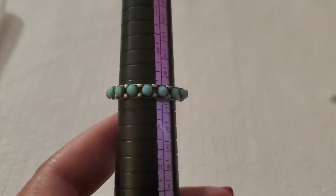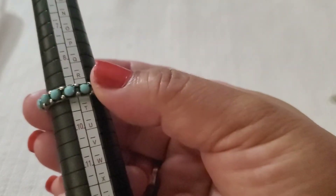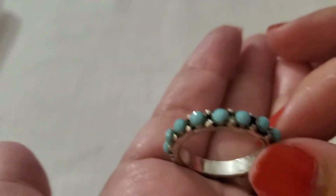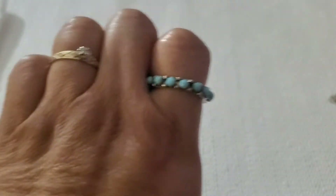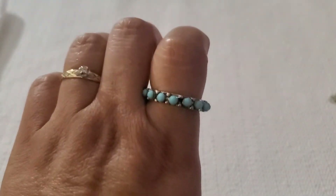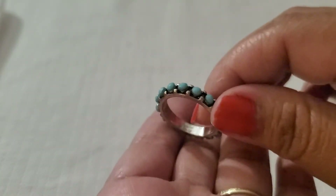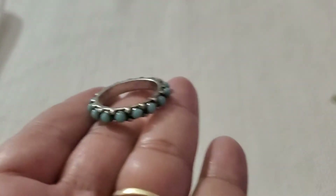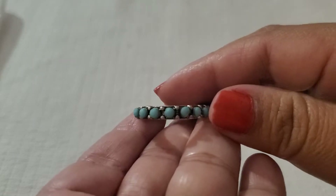This is just another ring — it looks like a size nine, turquoise color. This will be $2 also. It's just silver tone, so it does have some wear on the inside. It's beautiful. $2.